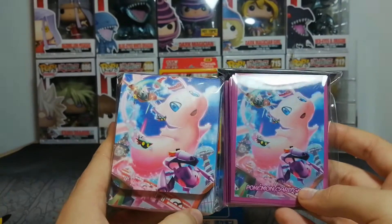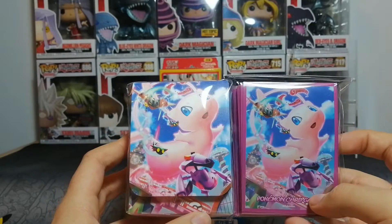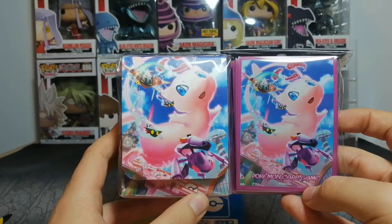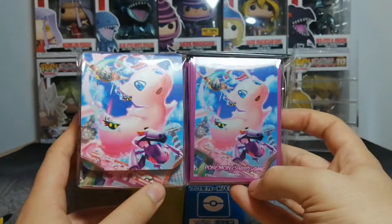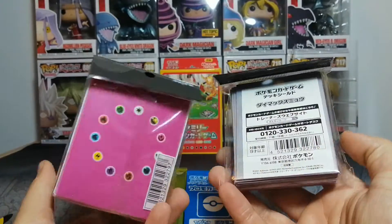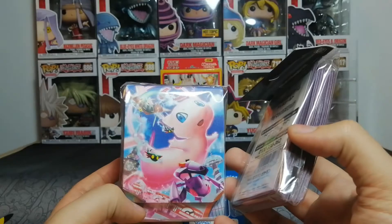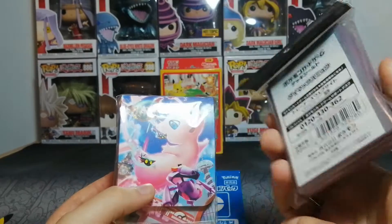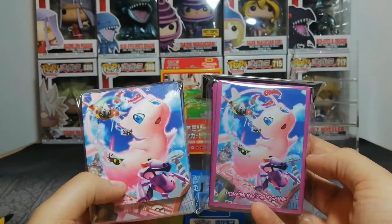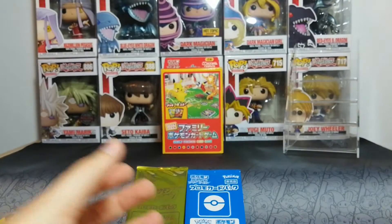We also have these from Fusion Strike — the newest set. The pre-release Build and Battle items just came out while I'm filming this, so this is new. I found it cute and cool at the same time. We have dragons and psychics and insect metal things, so it's kind of cool. I like these as well.